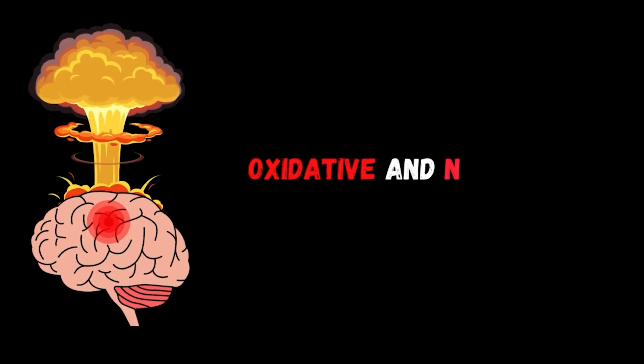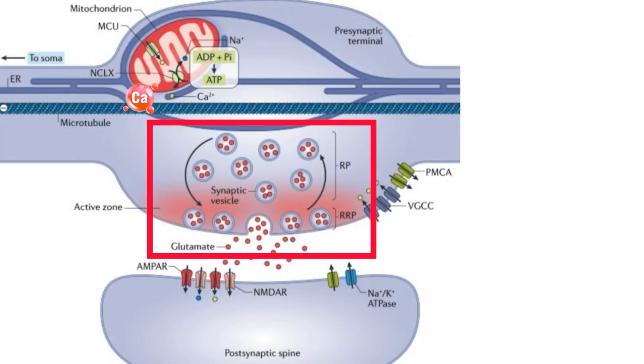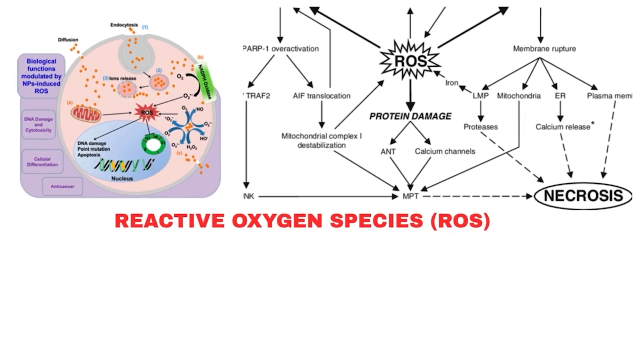The third event in this cascade is oxidative and nitrosative stress. As calcium floods into the cell and mitochondria struggle, they start producing harmful byproducts — reactive oxygen species, also called ROS. These ROS begin to damage everything: the cell membrane, DNA, and enzymes, leading to oxidative stress.